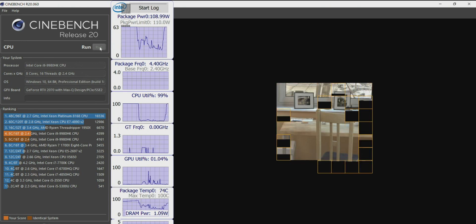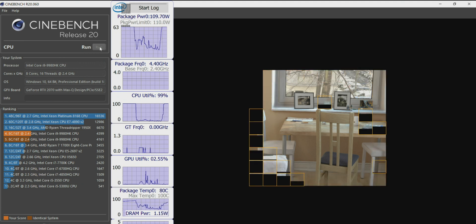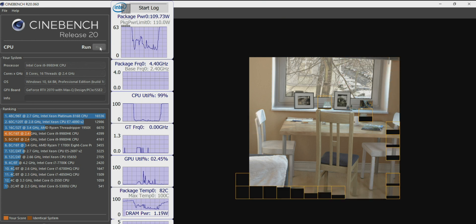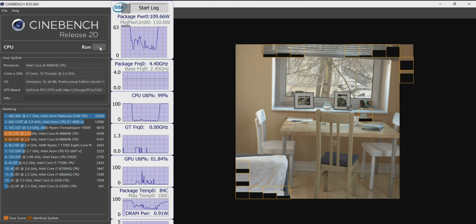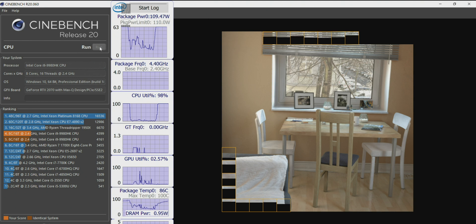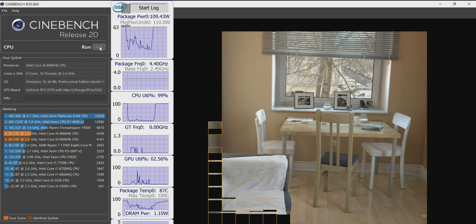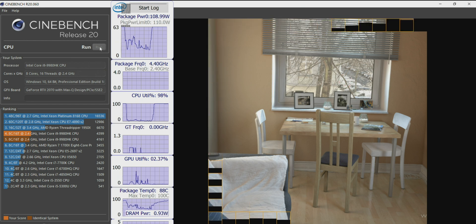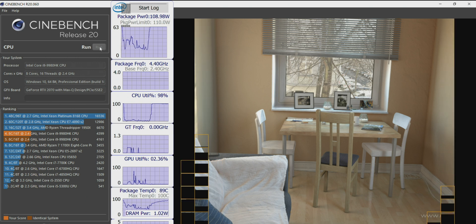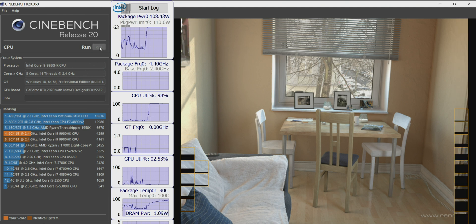Stay tuned for my gaming review and content creation review — I'll compare both Aero models. This Aero 17 absolutely gets the most out of the i9. It has an RTX 2070 Max-Q, which is the perfect GPU for content creation — I don't think you need a 2080 for that. You can get an RTX 2060 model, but the 2070 is the one to get for the 8 GB of GDDR6. This one is going to be hard to beat. Thanks for watching — catch you in the next one!